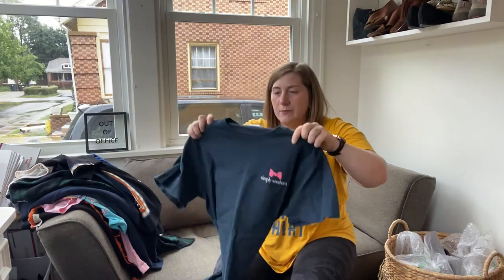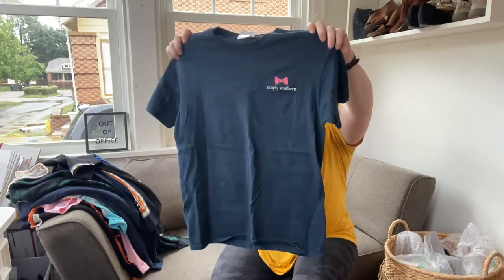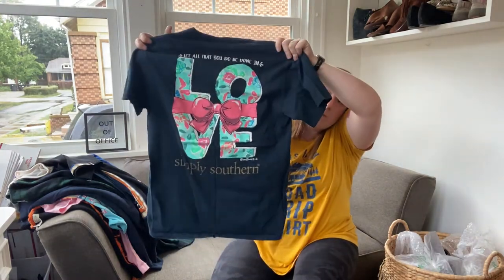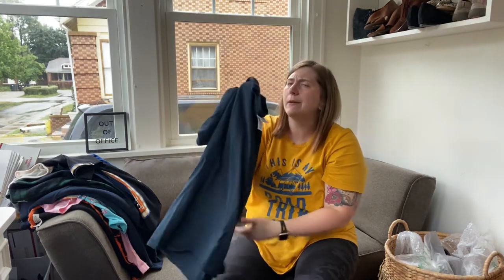Next we have another Simply Southern — this one's also a medium. And on the back it has a 'love' with a bow. Super cute, and it's black — or maybe navy blue, but probably black.